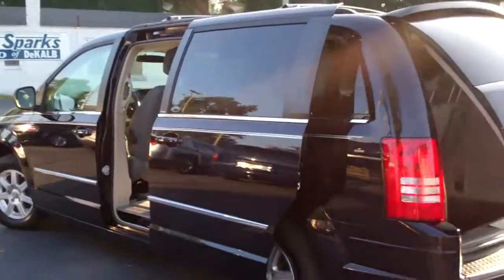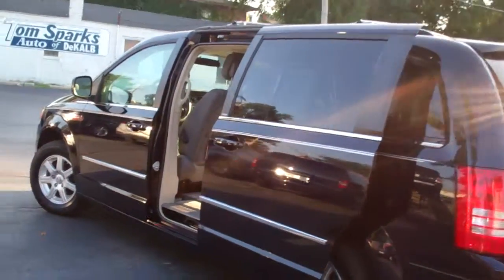Very clean unit. No apparent damage around this car. Clean car history, so no accidents. One owner.